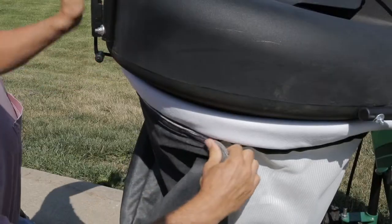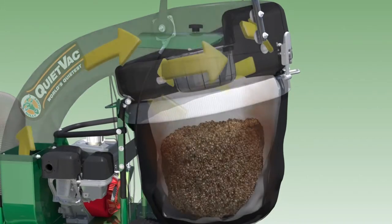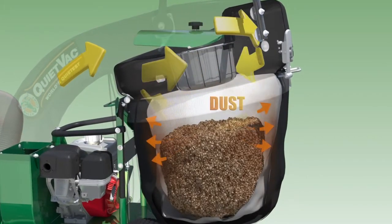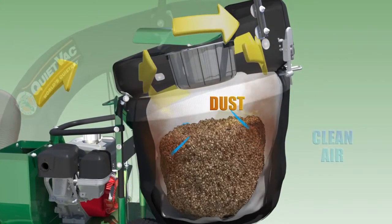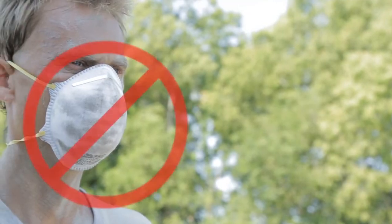Simply cover the standard mesh turf bag with the dust sock to achieve the effect. The large debris stays in the mesh bag while the passing dust adheres to the outer dust sock, so the operator workspace is no longer filled and covered with dust as a result of vacuuming.